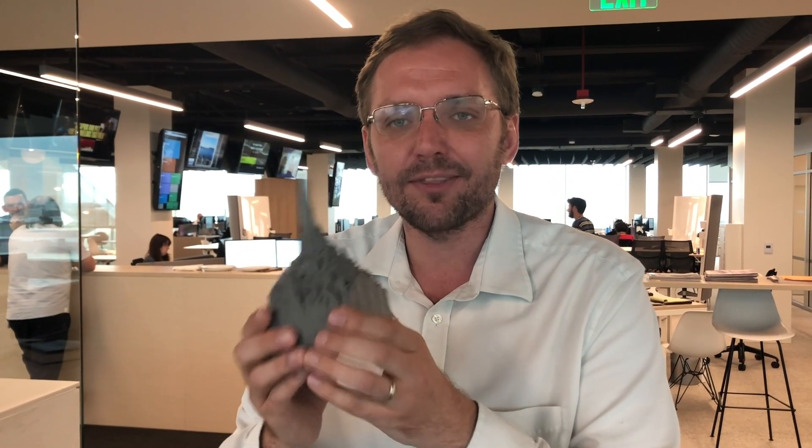That file was then printed by a 3D printer at the Los Angeles Public Library, and I brought it in here to the newsroom.